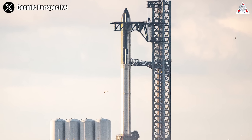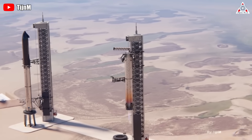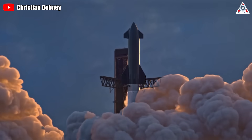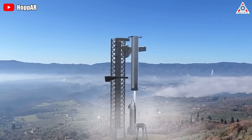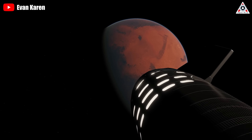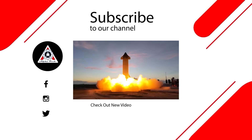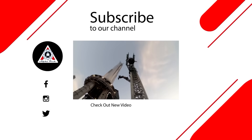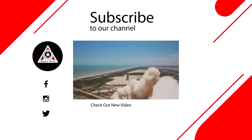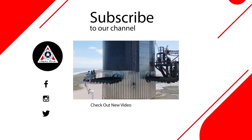As SpaceX fans, we certainly don't want to watch rocket launches or catching processes only in 3D simulation videos. Let's wait and see if Elon and SpaceX can turn those 3D plans into live-action versions. If that turns out to be true, we could begin to count down to the day when humans set our first footprints on Mars. That's it for today's episode — we hope you enjoyed it and learned something new. Please let us know what you think in the comments below, as your feedback helps us make better videos. Thank you for watching, and see you next time.